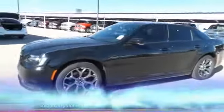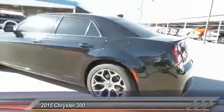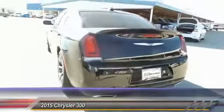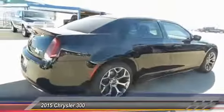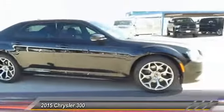The 2015 Chrysler 300. The Chrysler 300 combines sport and luxury in one unique and powerful package. If you're looking for elegance and performance, the 300 delivers and is priced below $45,000.